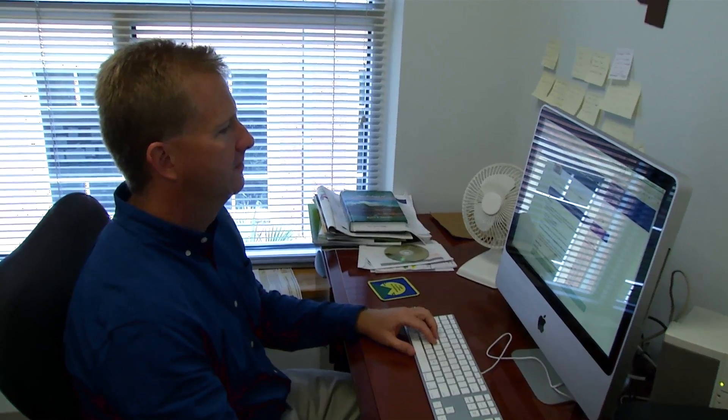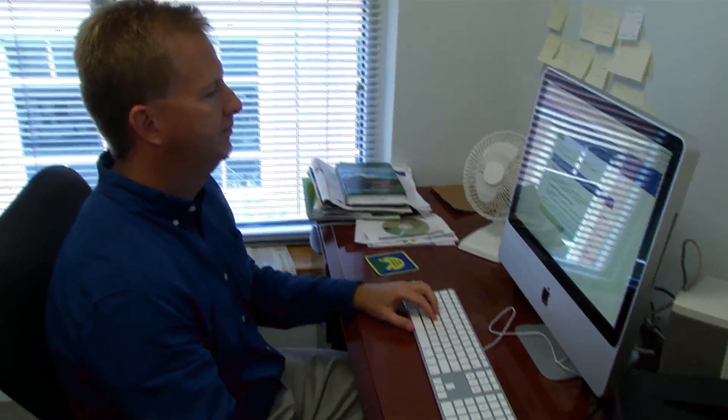An iTech degree from Georgia Southern is going to enable school teachers to better use and understand the technologies that they have in their schools for teaching and learning. It's going to enable their students to be up-to-date with technologies and what we would call 21st century learning skills.